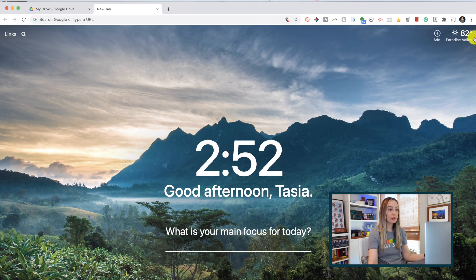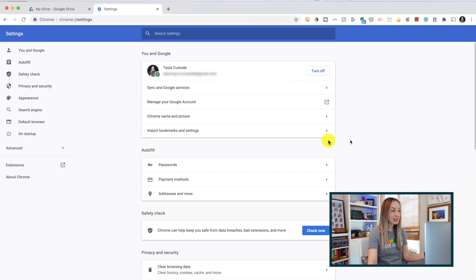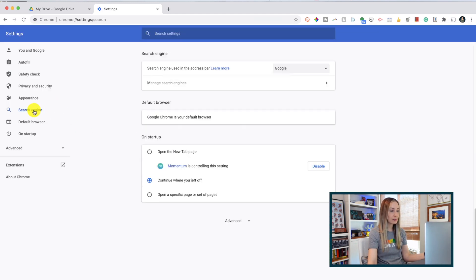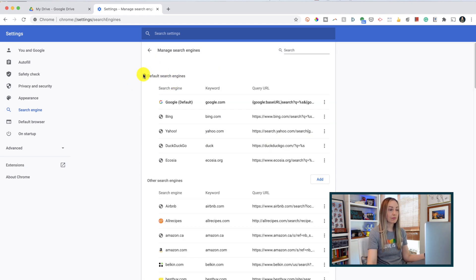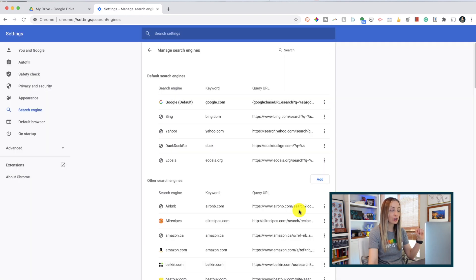If you try this tip and it doesn't work, you may have to enable it in your Chrome settings first. From a Chrome tab, head to the three-dot menu icon and select Settings. Then select Search Engine on the left, and from here select Manage Search Engines. Under Default Search Engines, click Add, and here's where you'd add Google Drive as the keyword, then copy and paste in this search string — which I have linked for you below. Just click Add and you're all set.